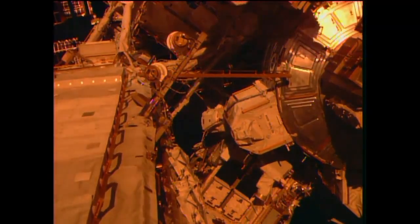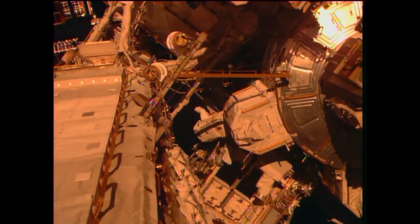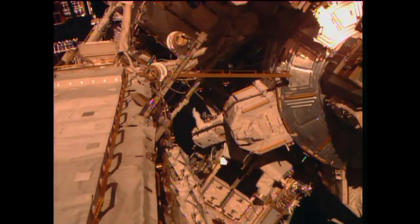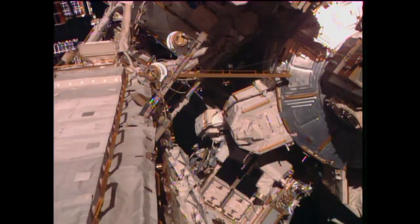Verge and Wilmore continuing to head out, splitting up at this point. Verge heading towards the port truss area P3, Wilmore heading to the starboard side. Both will be installing their booms onto worksite interfaces — you'll hear them called WIFs quite a bit today.